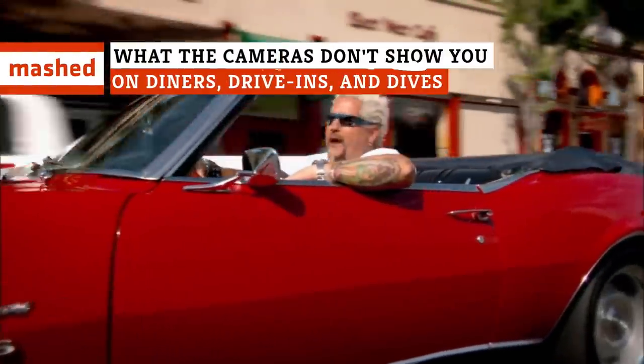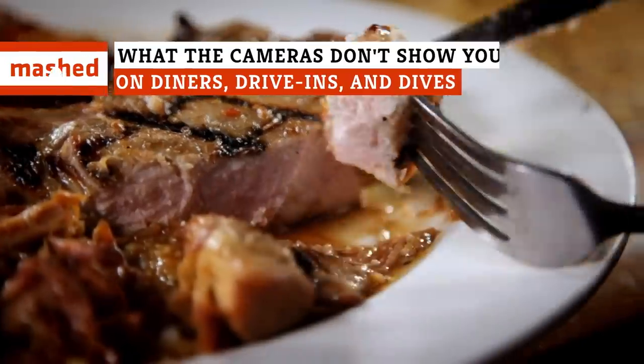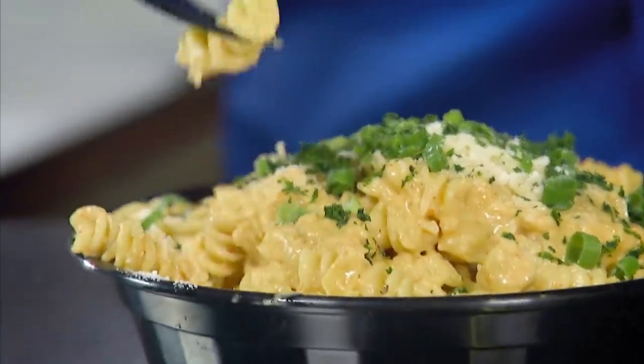Diners, Drive-Ins and Dives is a feast for the eyes, with its mouth-watering close-ups of America's favorite comfort food. And above all else, there's Guy Fieri hamming it up for Flavortown fans. So how does it all come together? Here's what the cameras don't show you on Triple D.